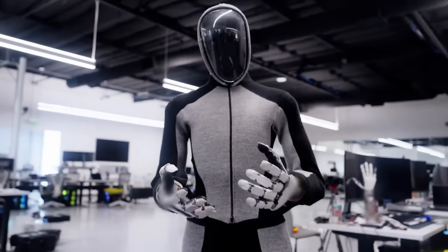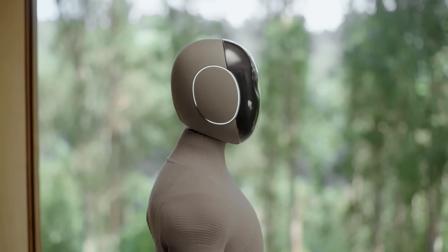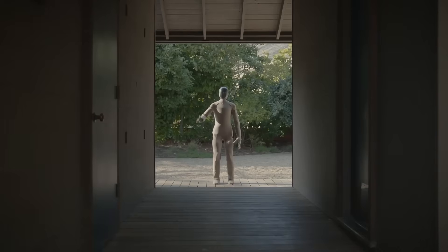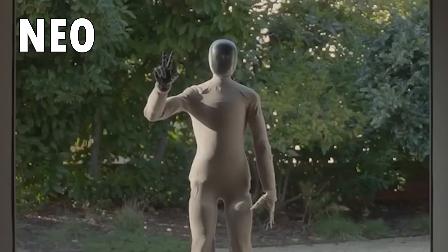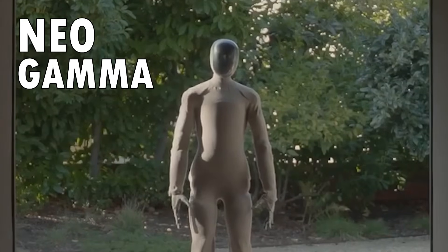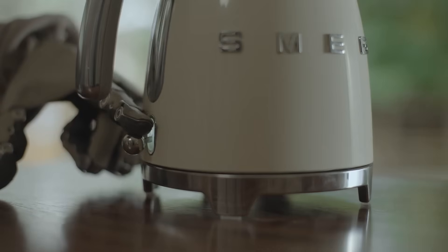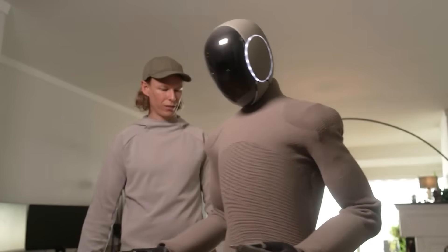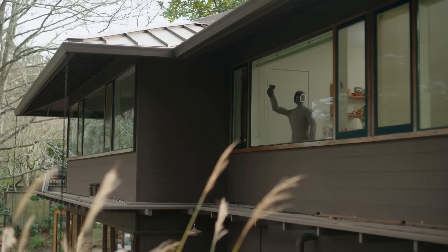Still, the company wasn't done. In February, One X decided to pull off something even better than their previous bipedal home robot released in 2023 — their latest project, the Neo Gamma robot. Originally unveiled on February 21st, 2025, by the Norwegian robotics company, the Neo Gamma robot gives the industry a huge step forward in the creation of humanoid robots that can easily fit the needs of their owners.